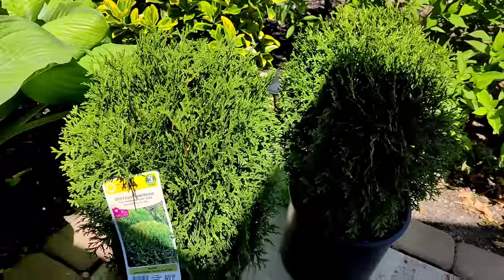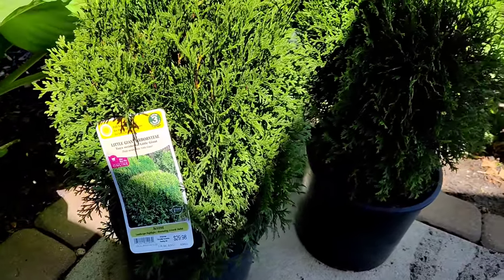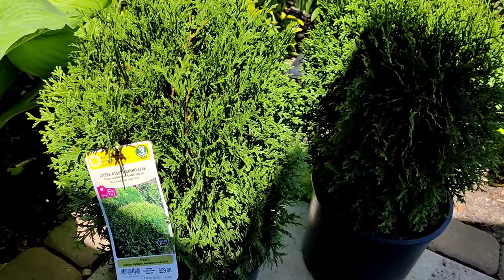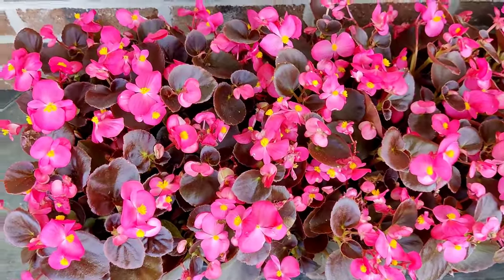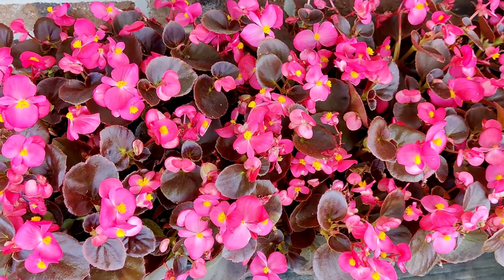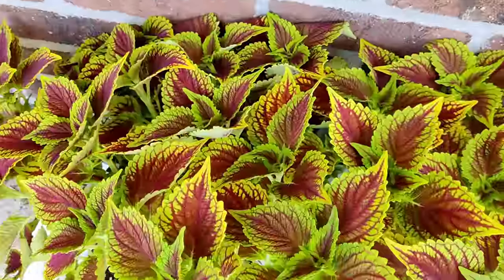Here are two of the plants I'm going to be planting today — these are little giant arborvitae. Y'all know how much I love my evergreens. I'm going to be planting these two. And then let me also show you the annuals. These are a new variety of begonia that my local garden center just started growing this year. They are a hot pink color with dark burgundy foliage — so excited to get these in the ground.